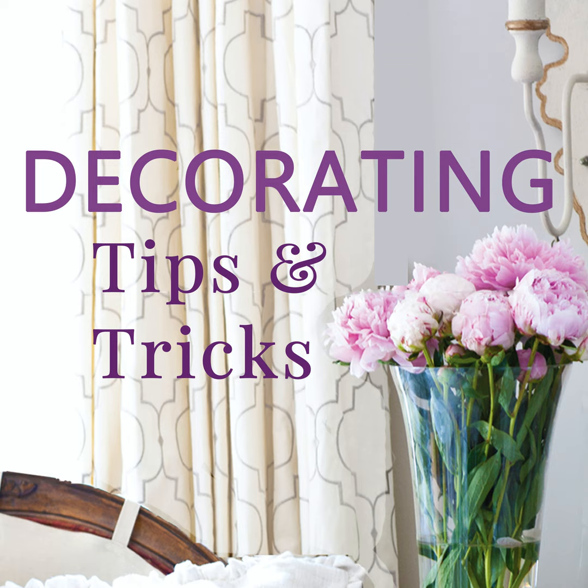Hey everybody, it's Kelly Wilkness here with Anita Joyce and this is Decorating Tips and Tricks. Today we're talking all about design ideas to try now. A lot of these I think you can do pretty simply and without a lot of expense. I love ideas that you can do in a day or maybe 15 minutes — not a lot of effort and not a lot of expense.